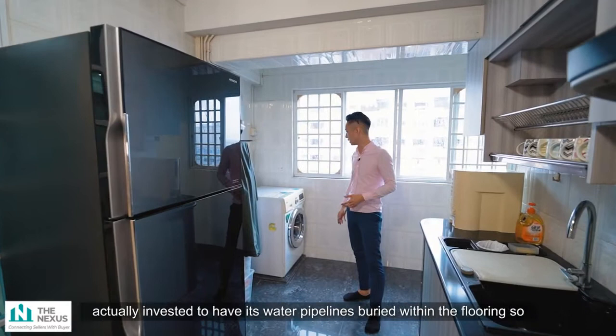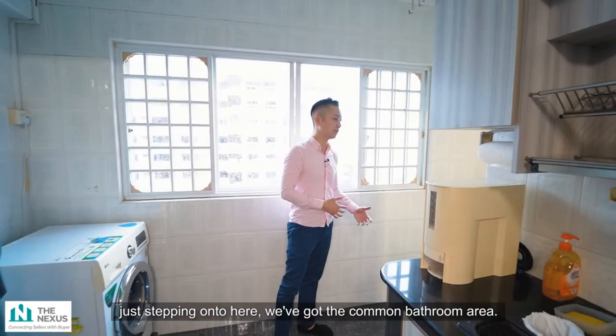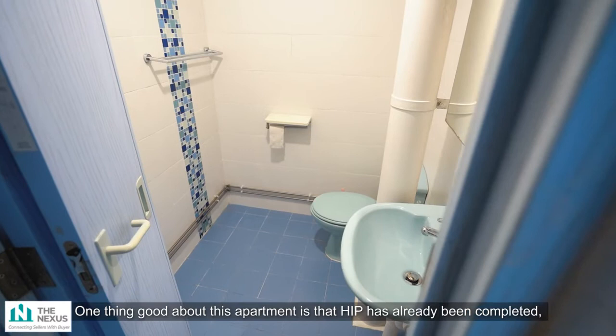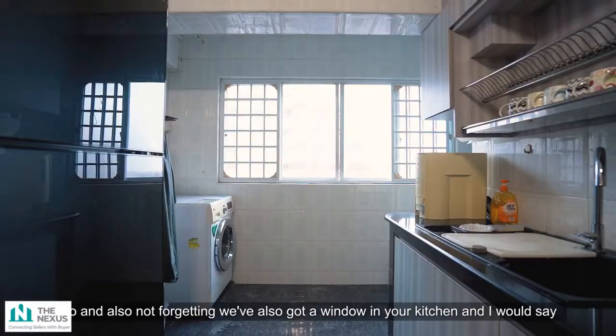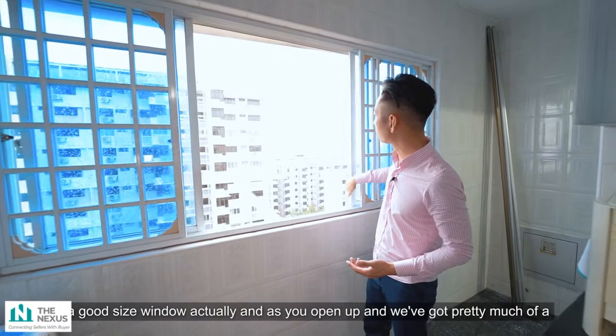Stepping over here, we've got the common bathroom area. One great thing about this apartment is that the Home Improvement Project has already been completed, so it's fully paid up. We've got a very good size common bathroom. Also not forgetting, there's a window in the kitchen — a good size window — and opening it up gives a decent view that promotes good ventilation and natural light as you do your daily kitchen prep.